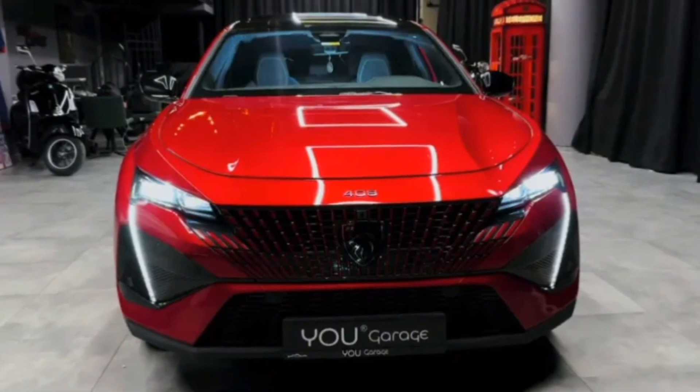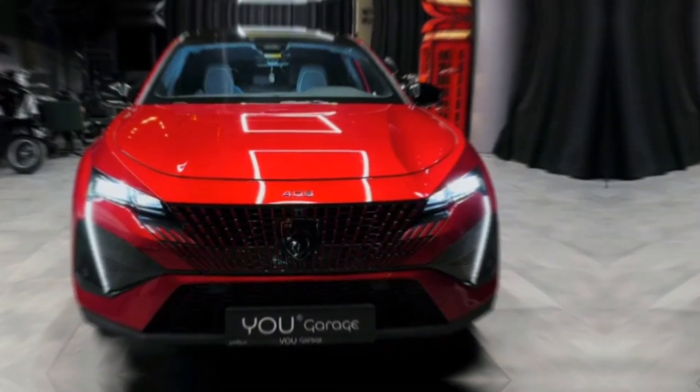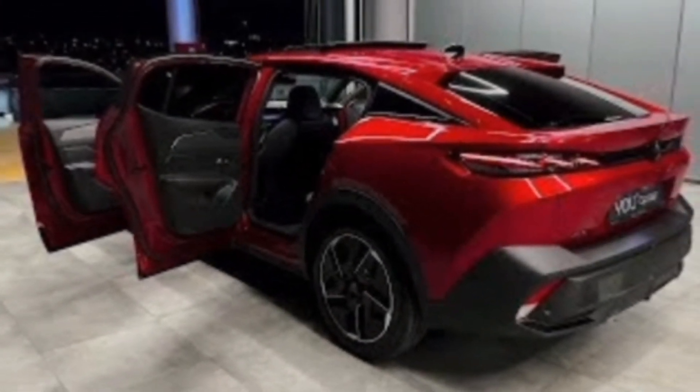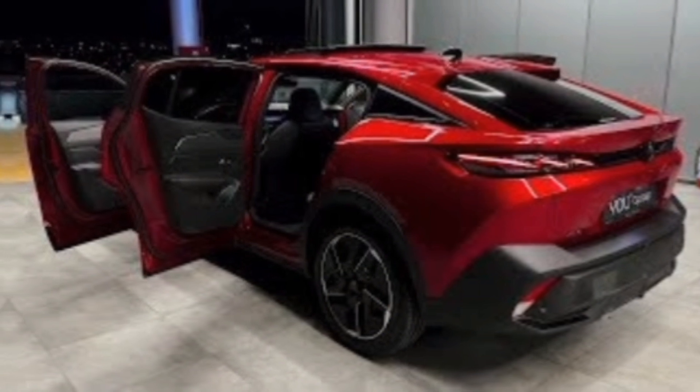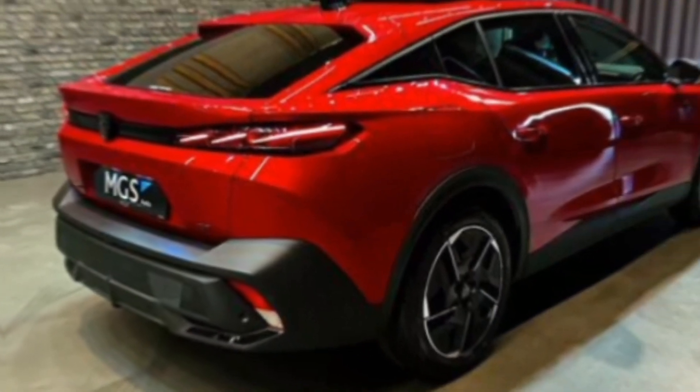The first thing that grabs your attention about the 408 GT is its undeniably sporty silhouette. The Peugeot design team has really outdone themselves here, crafting a car that looks both elegant and aggressive. The signature Peugeot grille takes center stage at the front, flanked by sharp LED headlights that pierce the night.